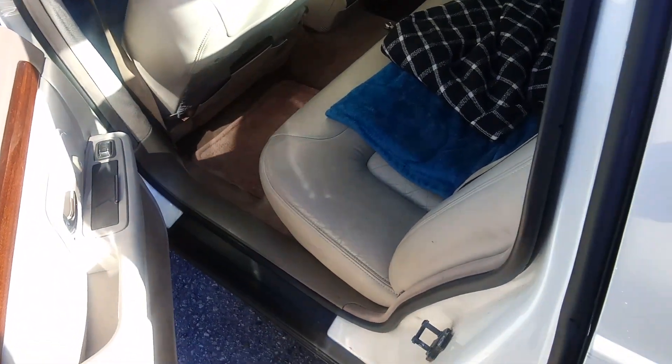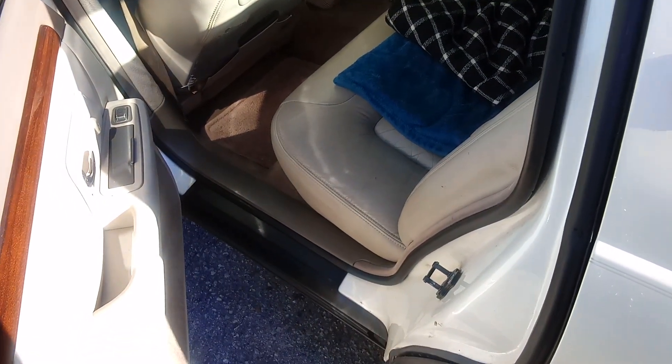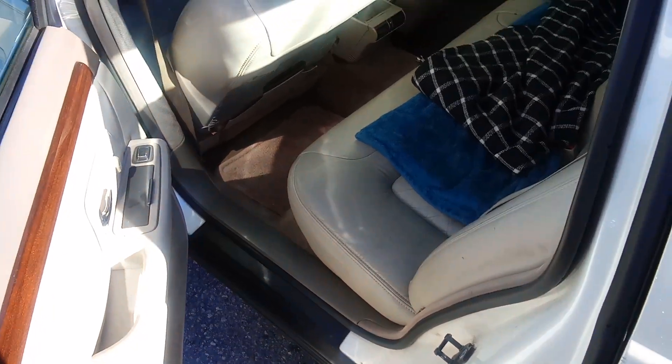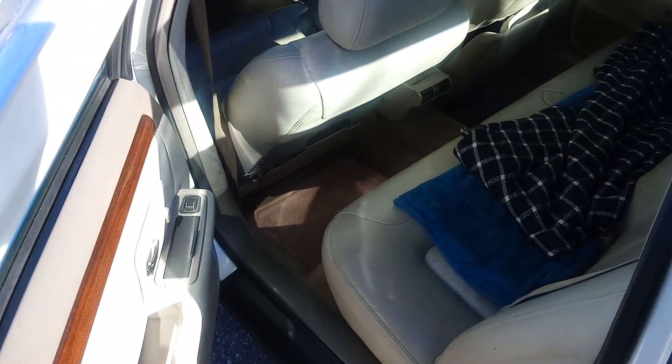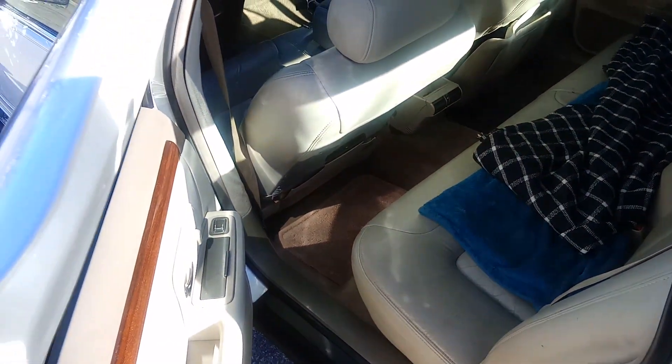Hit me up if you want to come and check it out. I'm selling it for $1,200. It's worth way over $2,000. No low balls — I'm not taking anything lower than $1,200. Get at me. Thank you.